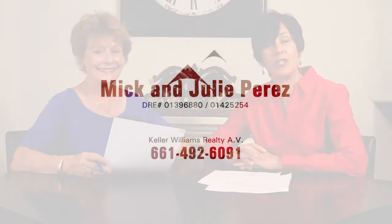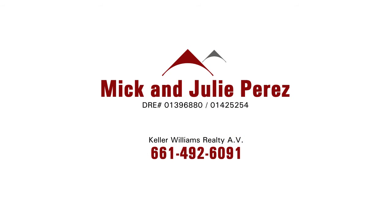The HOA covers water, trash, homeowners insurance, pest control, and the outer grounds area. That's wonderful. For any more questions, make sure you reach out to Mick and Julie Perez with Keller Williams Realty in Antelope Valley.